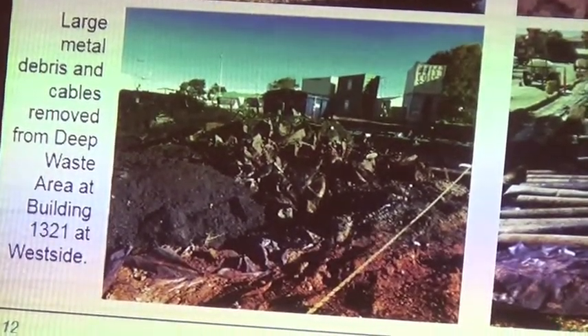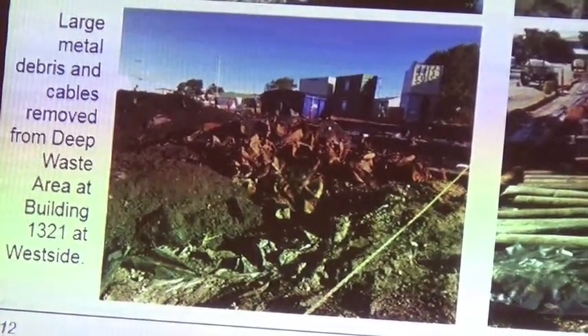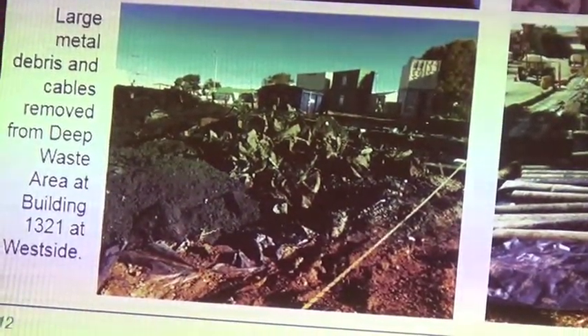We also happened to find an old cache of well-need routes — just something that the Navy didn't need anymore. So we pulled that out and brought it up.